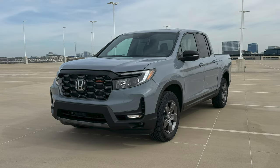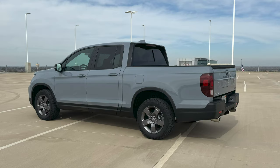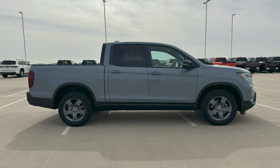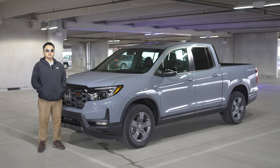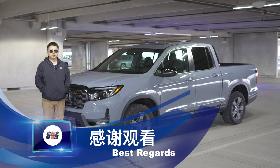Its disadvantages are also very clear: towing and payload ability are not its strong points compared with tool models — it does not appear that powerful. Therefore Honda positions it as a weekend toy vehicle. If you want a pickup truck with the driving experience of a passenger vehicle, then this type of unibody body derived from a passenger vehicle may be more suitable for you. Just make sure before purchasing to double check whether the cargo compartment size, towing capacity, and payload capacity meet your needs. Of course, it's still the same words: buy what you like, don't hold back, don't be shy. Thank you for watching.